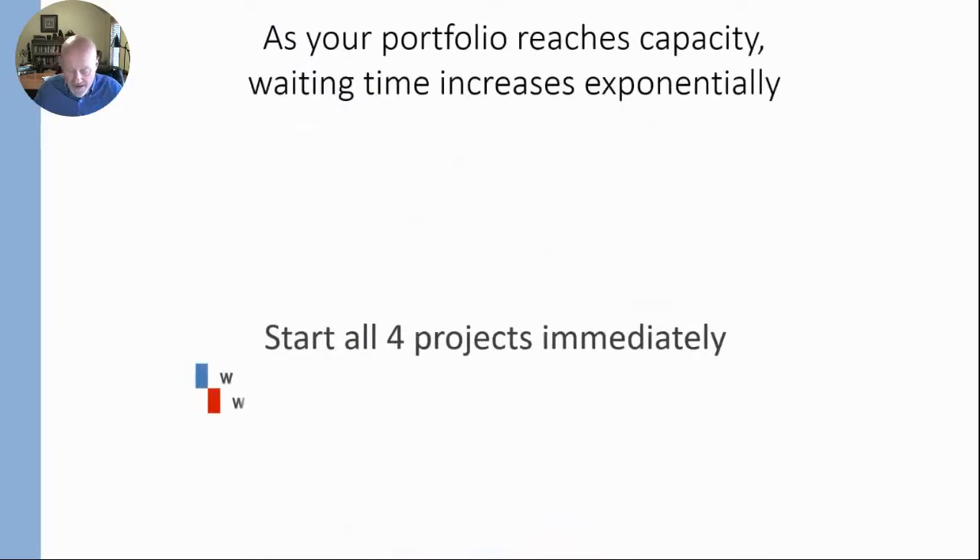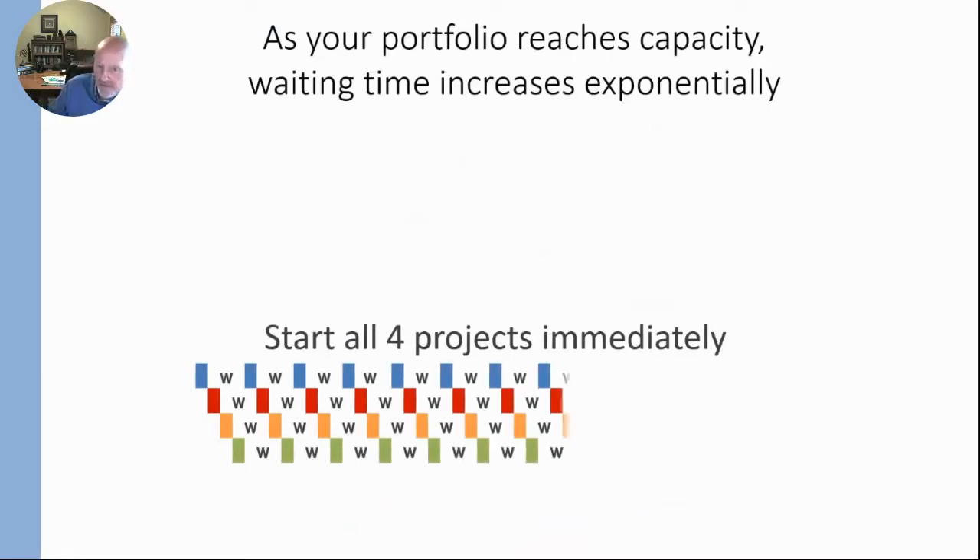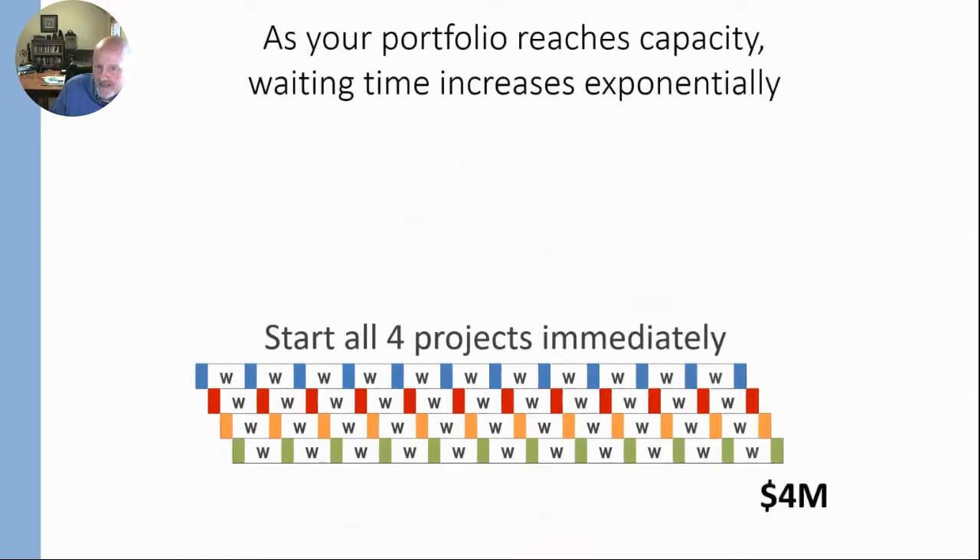Let's take a look at what happens when you do that. If we start all four, you're seeing a bit of work — about a week's worth of work on the blue project, then waiting time as the resources move to the red project, then to the orange, then to the green. So we got a month's worth of work done, but we only got about one week done on each project. When you look at the whole project run this way, each project is about three quarters waiting time and only one quarter actual work time.